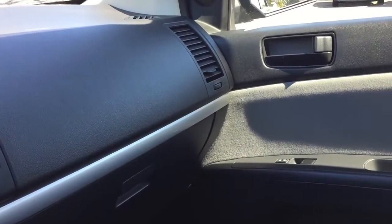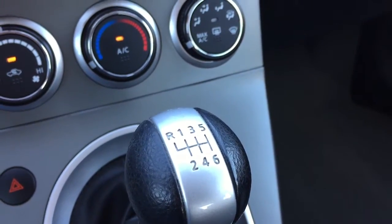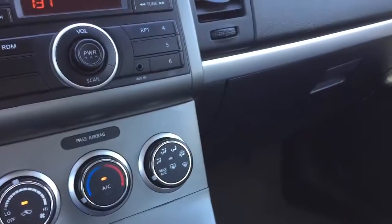The car is in really, really nice shape. Like I said, fun to drive — six speed manual. What a pleasure to drive this car. It's clean inside, non-smoker.